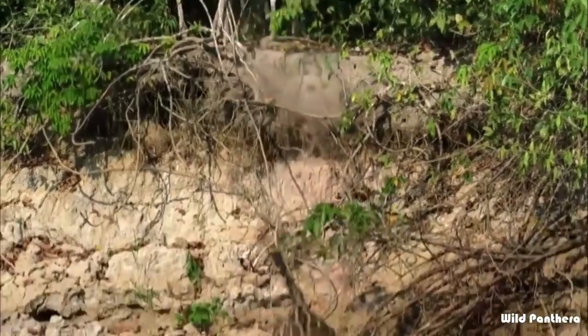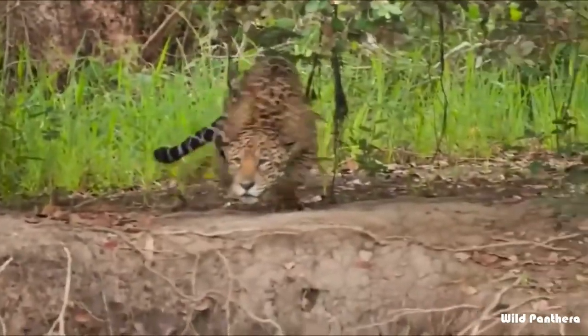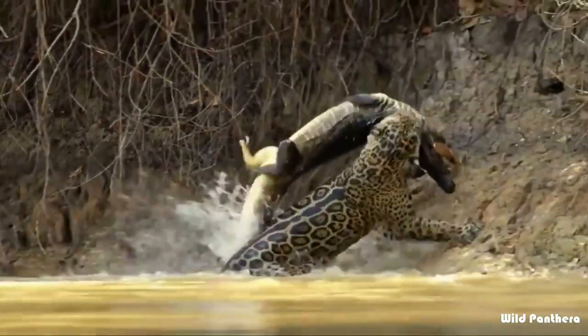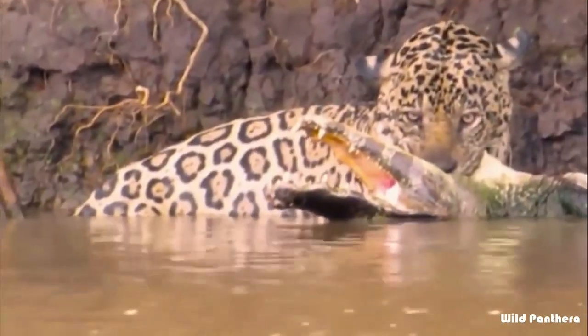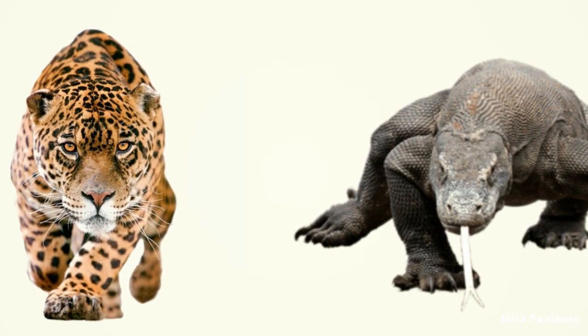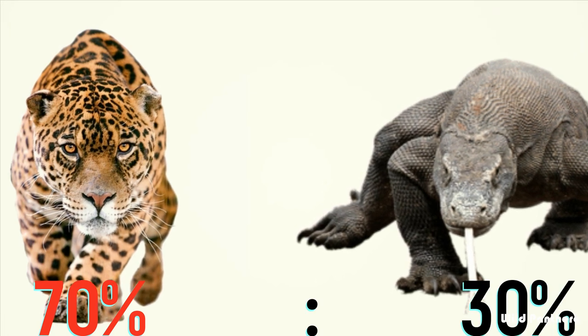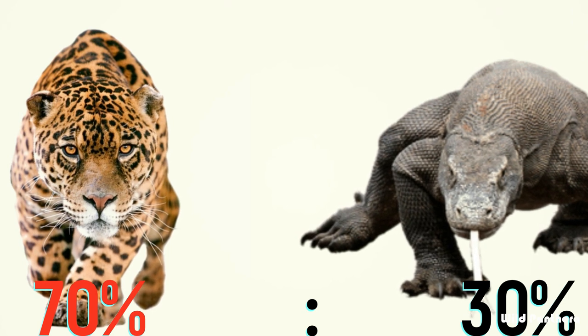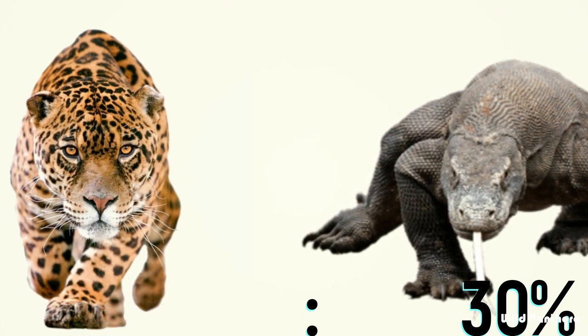We are confident that the jaguar will be able to defeat the dragon with its strength, agility, intelligence, and tremendous bite force, and will be victorious in the end. It has been concluded that the jaguar has more than a 70 percent chance of winning this fight against the Komodo dragon.